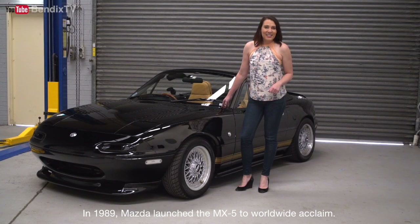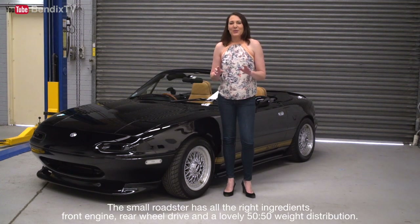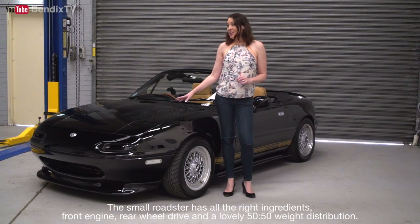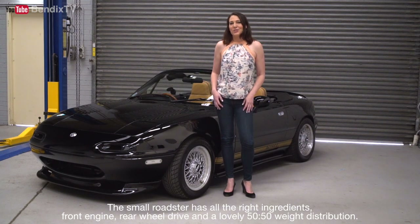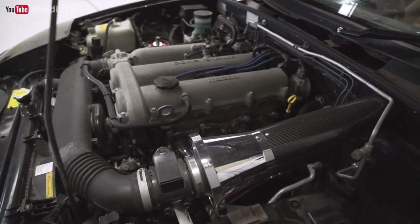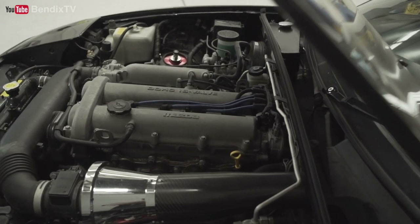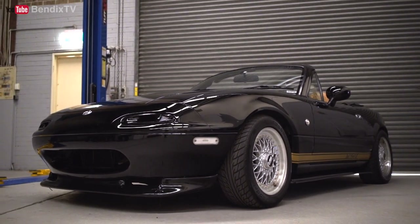In 1989, Mazda launched the MX-5 to worldwide acclaim. This small roadster has all the right ingredients: front engine, rear-wheel drive, and a lovely 50-50 weight distribution. The first MX-5 had a 1.6-litre engine churning out 86 kilowatts, while the facelift received the 98 kilowatt 1.8-litre engine, which we have here.